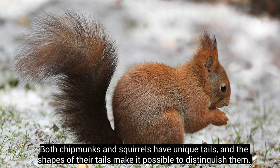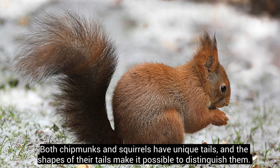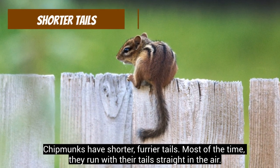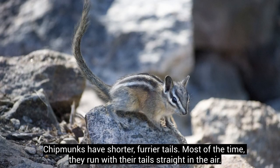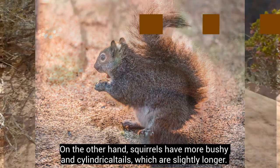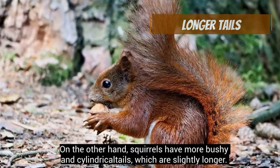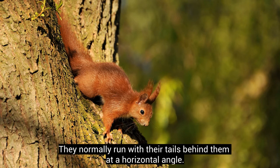Both chipmunks and squirrels have unique tails, and the shapes of their tails make it possible to distinguish them. Chipmunks have shorter, furrier tails, and most of the time they run with their tails straight in the air. Squirrels, on the other hand, have more bushy and cylindrical tails which are slightly longer, and they normally run with their tails behind them at a horizontal angle.